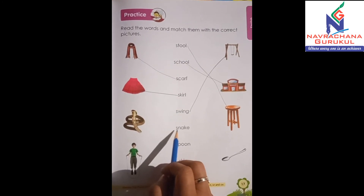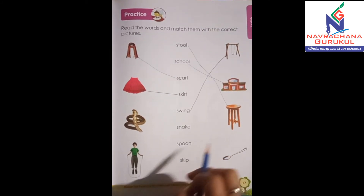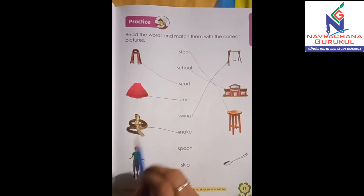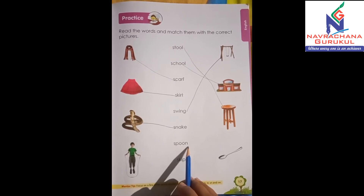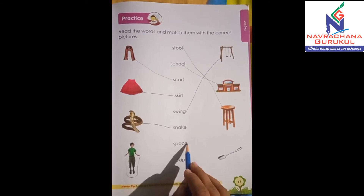Next word is S-N-A-K-E, snake. So where's the snake? Yes, it's over here. So let's match it. And then S-P-O-O-N, spoon. So spoon is here, let's match it.